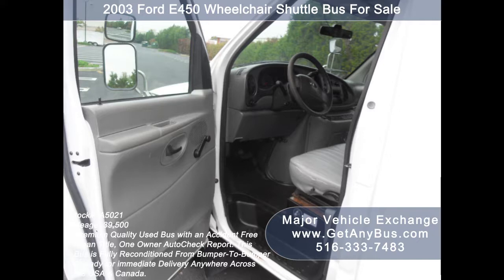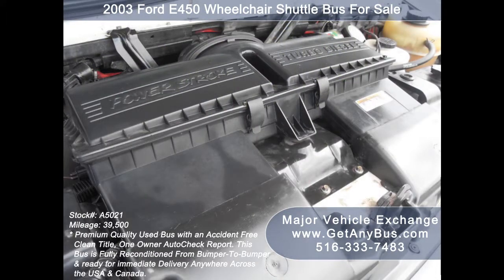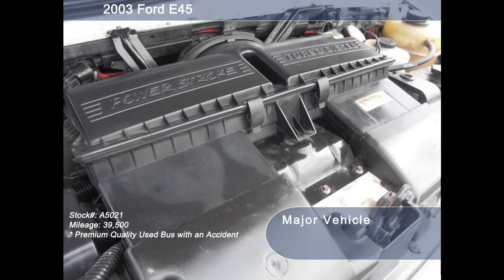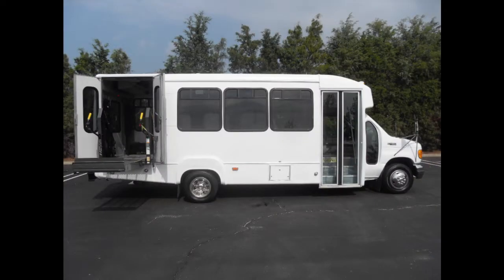Its 4-speed automatic transmission with overdrive shifts smoothly without hesitation and the drivetrain feels like new. It has a 7.3-liter Power Stroke V8 turbo diesel engine which delivers superb power and performance under load. All electrical and mechanical equipment is in proper working order.